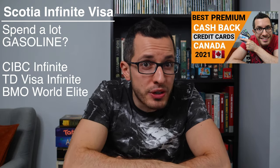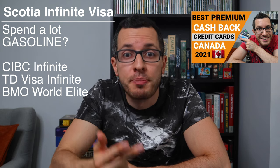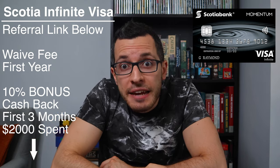If you spend more money on groceries and gasoline instead of monthly bills, I'd recommend some close competitors: the CIBC Dividend Infinite Visa, the TD Visa Infinite, or the BMO Cashback World Elite Mastercard — I compare all of these in a separate video. Personally, I spend a lot more on monthly bills than gasoline, so the Scotiabank Visa is perfect for me. This card comes with great benefits like insurance for car rentals, flight delays and cancellations, and emergency travel medical insurance. There's also free mobile device insurance — if you buy a new phone with the Scotiabank Visa, you're covered up to $1,000 if your phone is lost, stolen, or damaged. If you use my referral link, Scotiabank will waive the annual fee for the first year, saving you $120, plus you'll get 10% promotional cashback for the first three months or the first $2,000 spent — a total signup bonus worth $320.